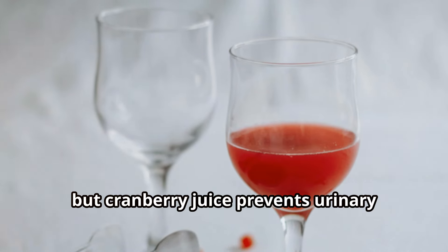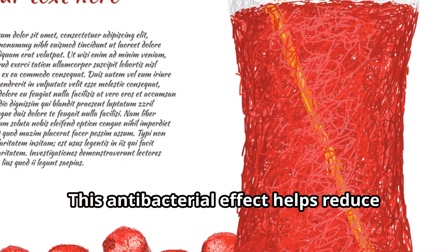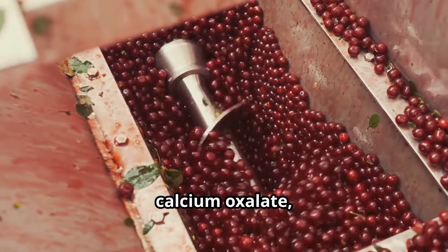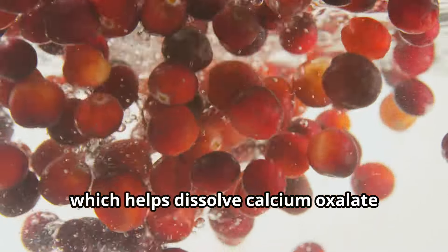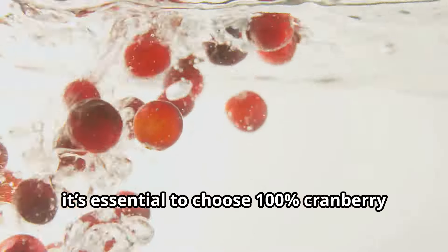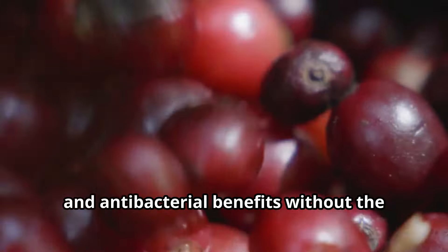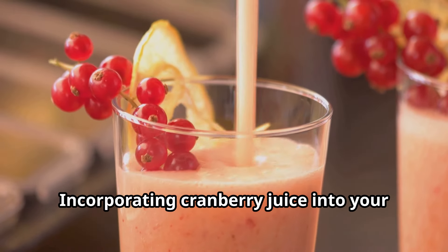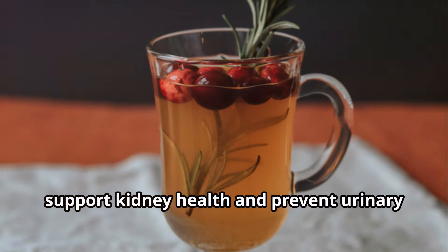Next, cranberry juice. Not only is it delicious, but cranberry juice prevents urinary tract infections by stopping bacteria from sticking to the urinary tract walls. This antibacterial effect helps reduce the risk of infections that can affect the kidneys. Additionally, cranberry juice helps remove excess calcium oxalate by increasing urine acidity, which helps dissolve calcium oxalate crystals. Choose 100% cranberry juice without added sugars or artificial sweeteners to get the full antioxidant and antibacterial benefits without negatively impacting kidney health.